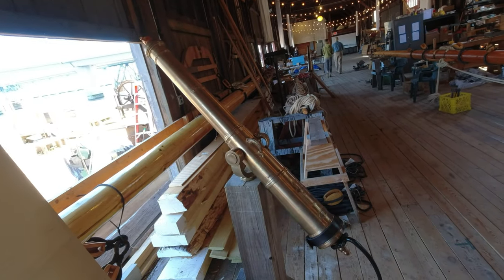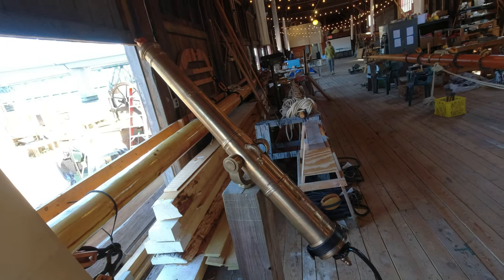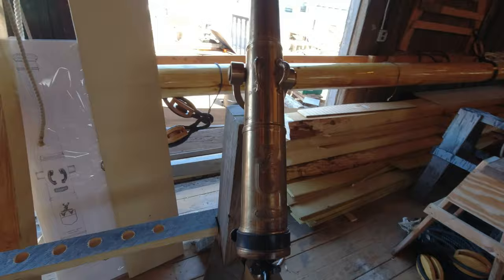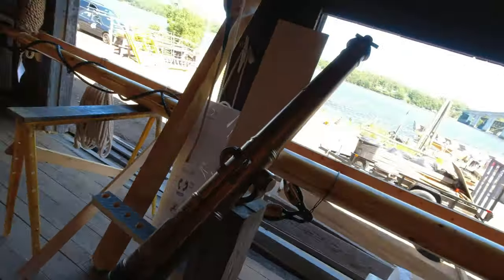Now, they know that the Virginia did have at least a couple of guns on her, like this one, or at least very similar.